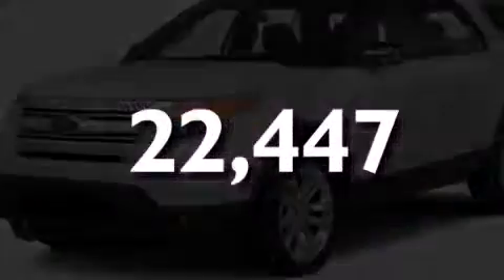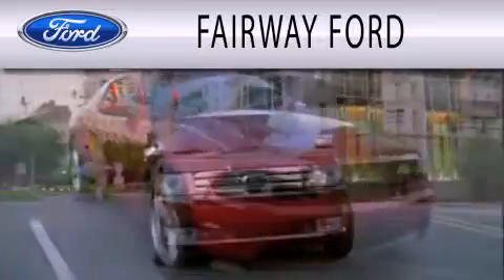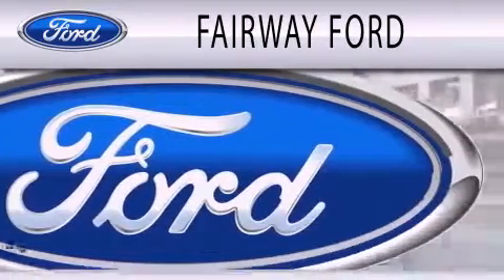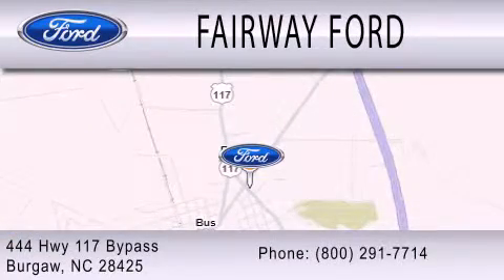Stop by today and test drive this automobile for yourself. Fairway Ford is dedicated to doing everything possible to ensure that the experience you have selecting your next vehicle is as pleasant as possible. We are located at 444 Highway 117 Bypass in Burgaw.